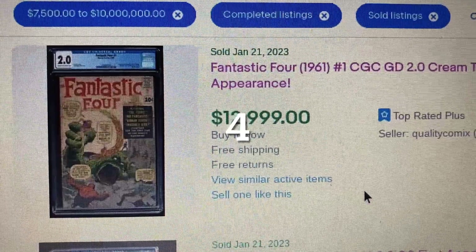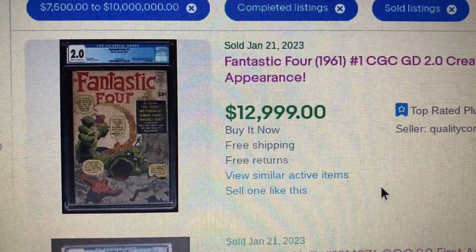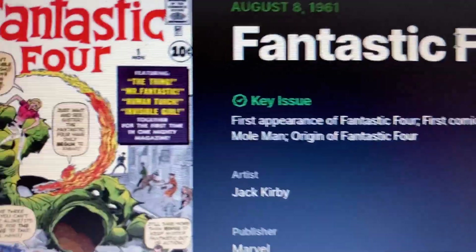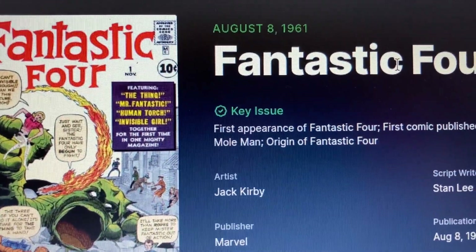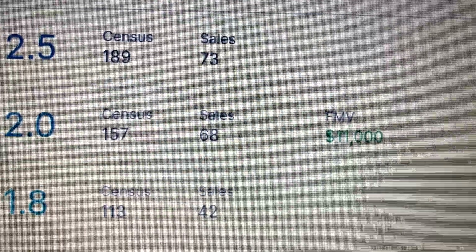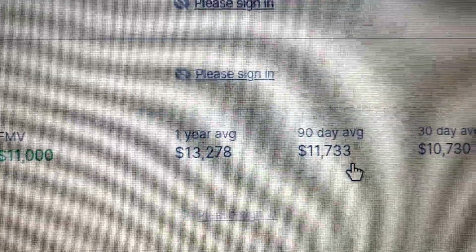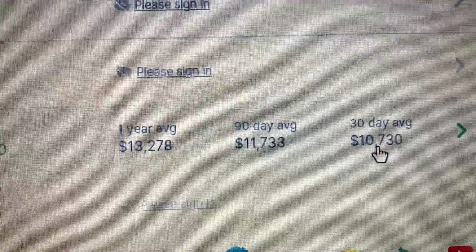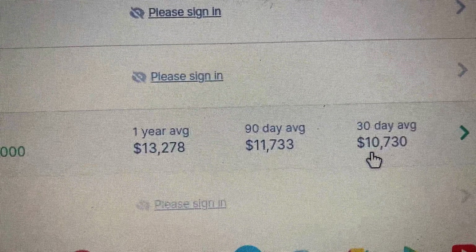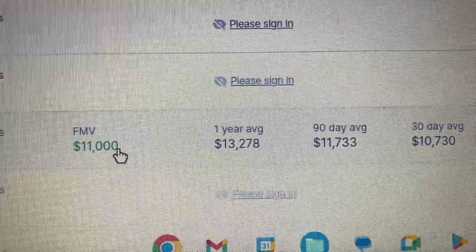Coming in at number 4 this week, we have Fantastic Four issue 1, which came out in 1961. This is a grade 2.0 — the first appearance of the Fantastic Four team. This one has a buy-it-now price of $12,999. GoCollect suggests a fair market value of $11,000. The 30-day average is $13,033 and the 90-day average is slightly higher. The buyer paid almost $2,000 more than the 30-day average, $1,000 more than the 90-day average, and about $2,000 more than fair market value.